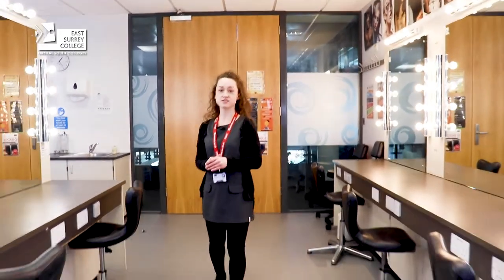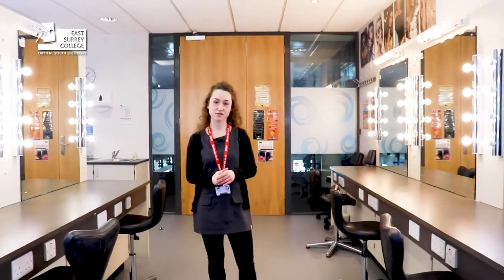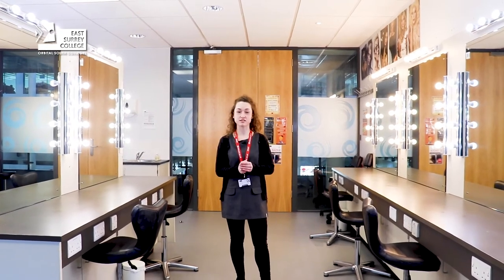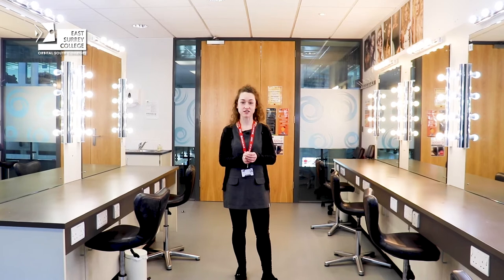Welcome to the hair, fashion and media makeup room. On this course you will learn and develop hairdressing skills and makeup skills also. These students will get to go to the MAC shop up in London and watch a professional makeup artist do her thing.